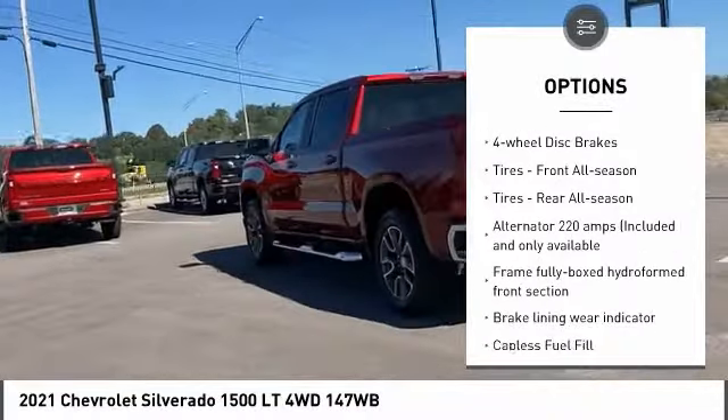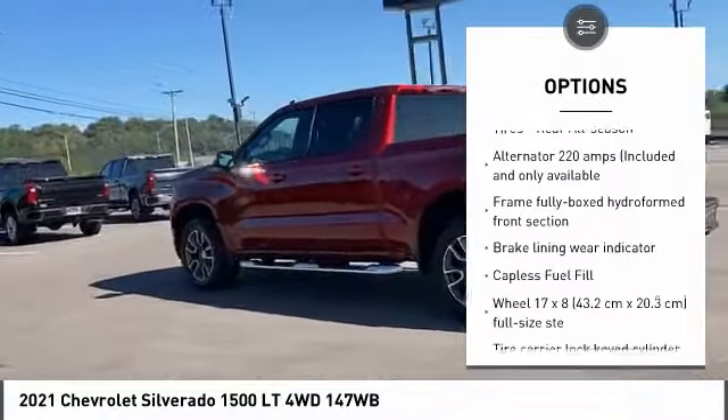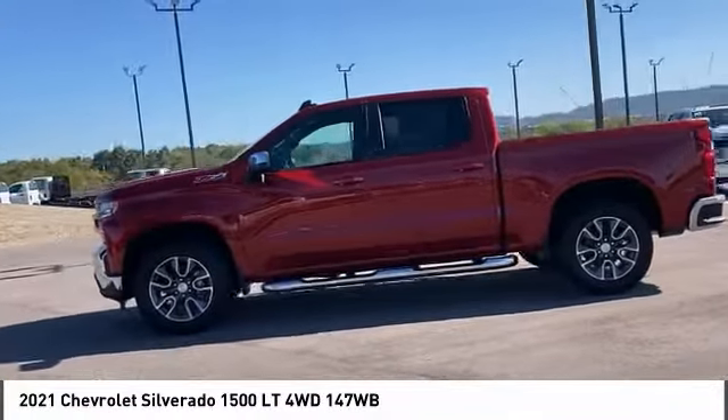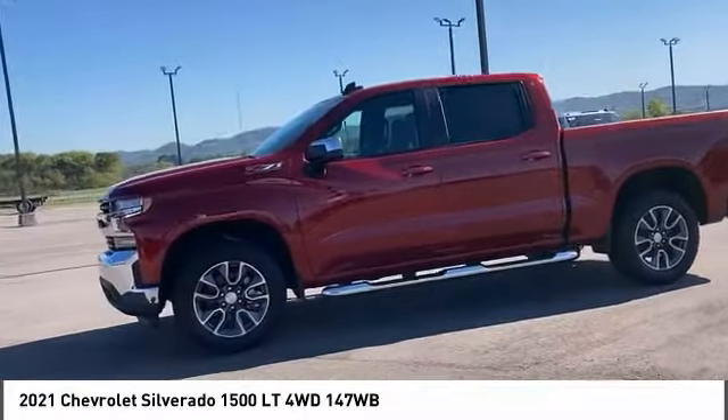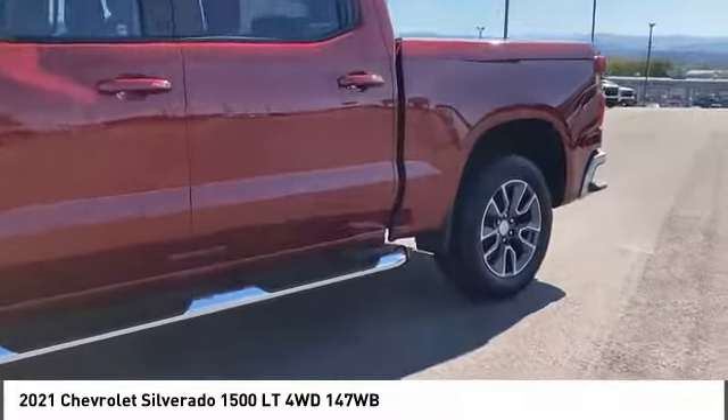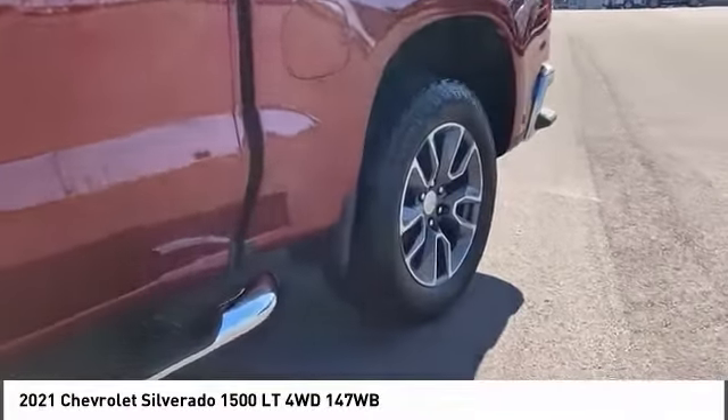Traction control, stability control, daytime running lights, four-wheel disc brakes, front and rear all-season tires. This vehicle offers reliability and good looks at a great price, so come in and take a test drive today.